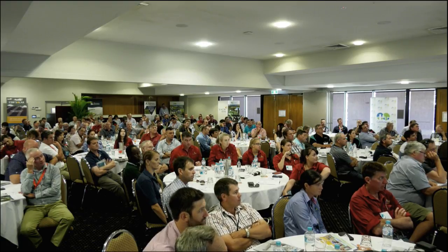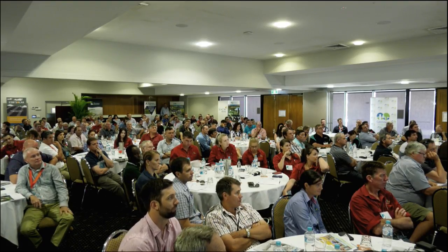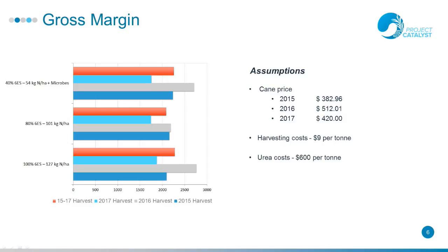We've just done some basic gross margin analysis using assumptions: we've taken out fertiliser and harvesting costs and levies. Cane price varied across the different years, harvesting costs were about $9 per tonne, and urea costs about $600 per tonne. Across all three years and as an average, your gross margin is not significantly different between the three treatments. There's a little bit in there but statistically we can't say it's because of those treatments — it's just background noise.